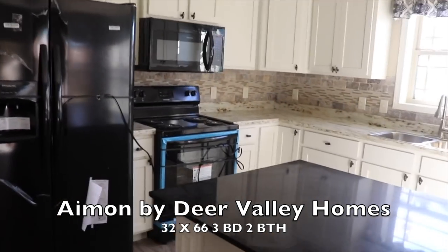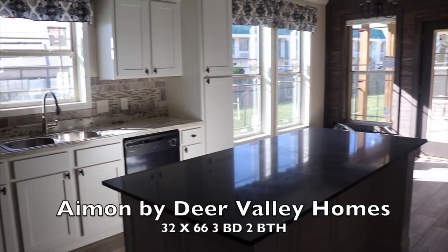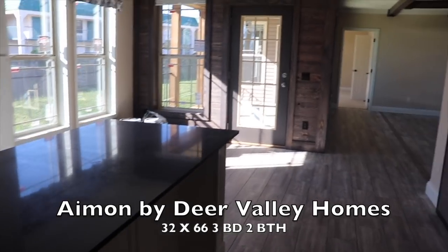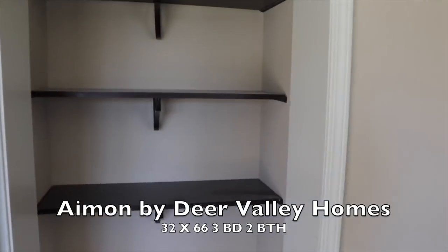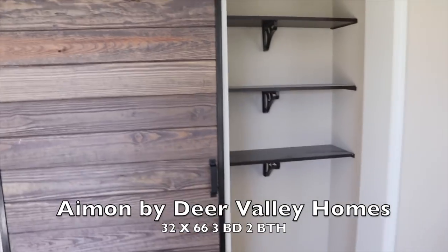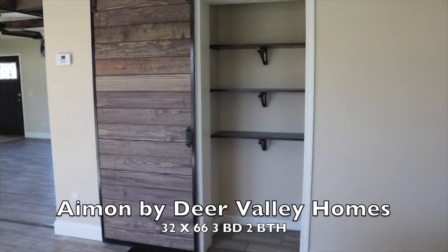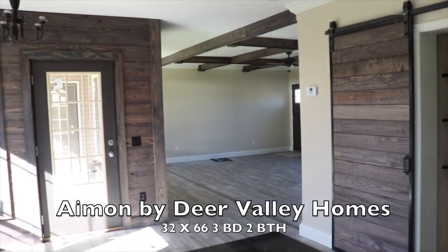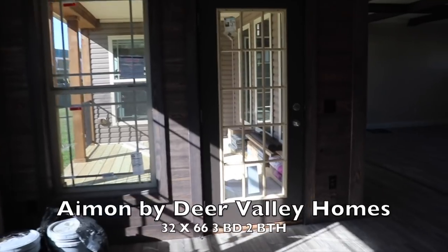Let's get another view of the kitchen from over here — see how bright it is. This one also has a pantry with a barn door, so you can close it when you have company, or leave it open. I would probably leave it open at all times because I just like the look of it. And that is your pantry — beautiful. That's your view into the living room and the dining room.